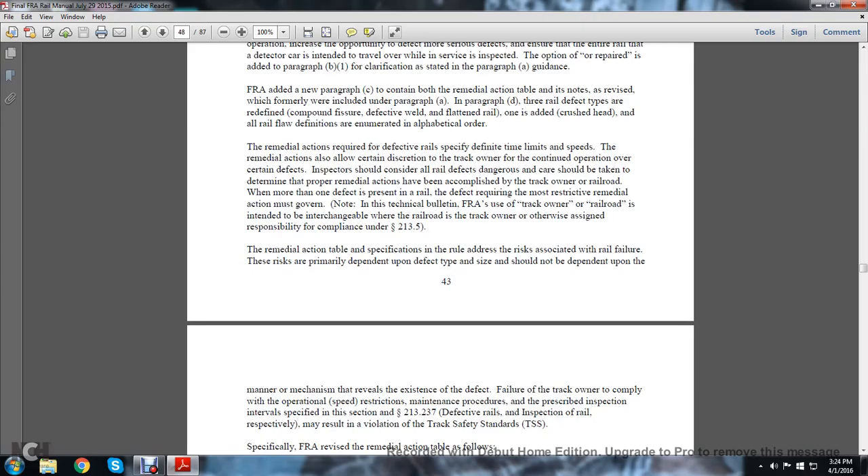The remedial actions required for defective rails specify definite time limits and speeds. Remedial actions also allow certain discretion to the track owner to continue operations over certain defects. Inspectors should consider all detected defects as dangerous, and care should be taken to determine that proper remedial actions have been accomplished by the track owner. Whenever more than one defect is present in a defective rail, the defect requiring the most restrictive remedial action must govern.